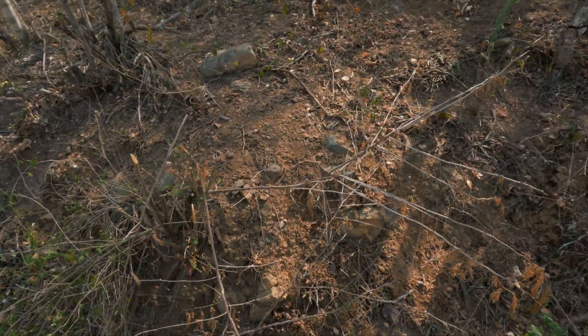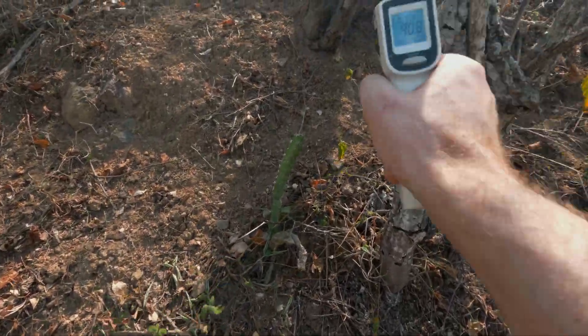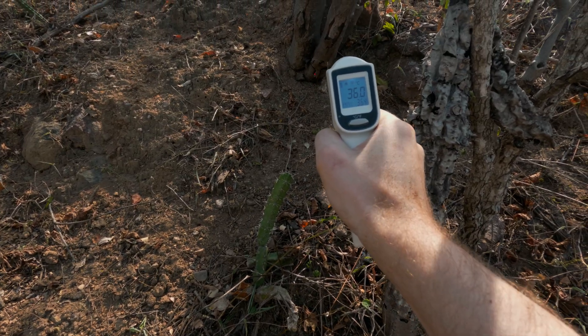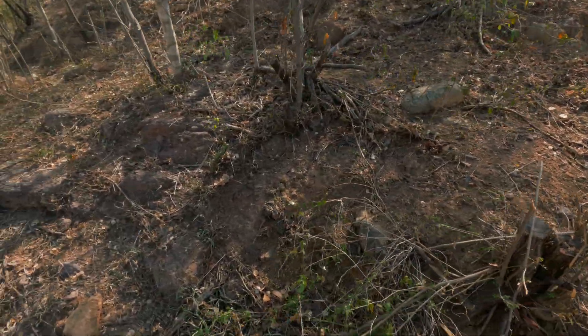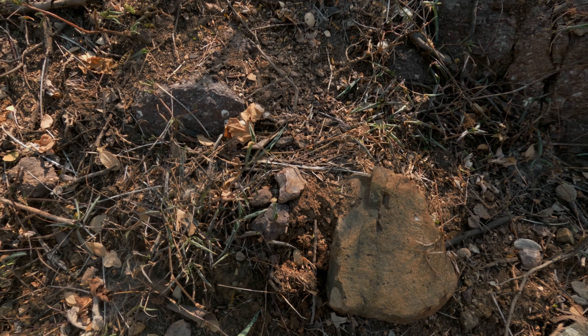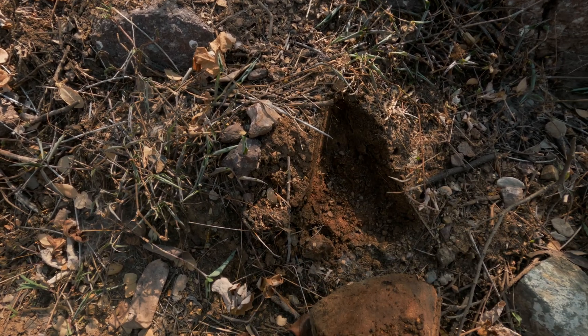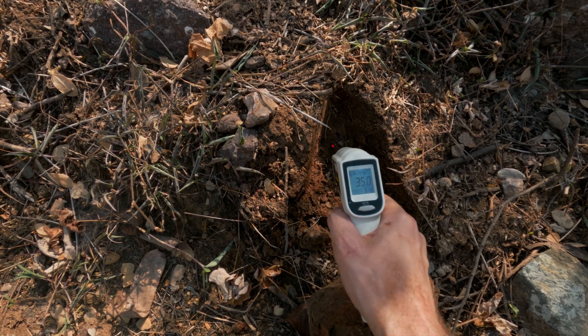But if you have a look underneath — for example, trees like this — the temperature is still very high. We need to find a different rock, for example. Do you see this one? If we pull it out and take a measurement, it's still scorching hot.